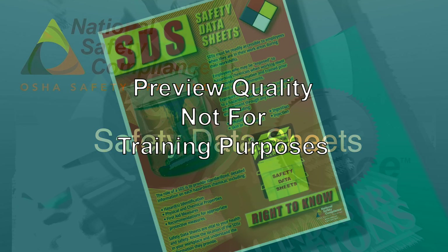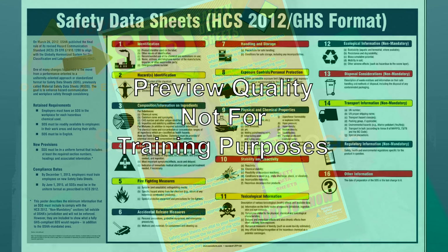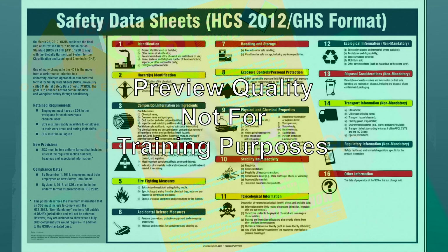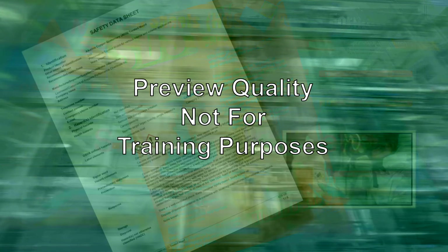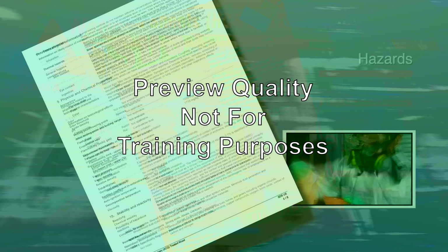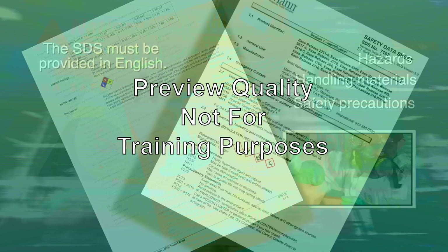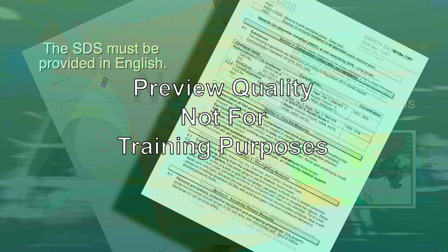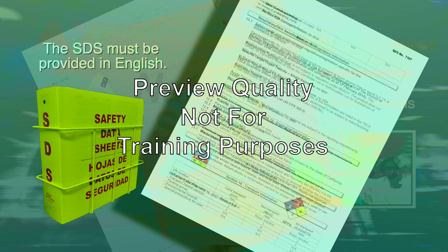The SDS, formerly called an MSDS, is a standardized but product-specific 16-section detailed information bulletin prepared by the manufacturer or importer of a chemical that describes the chemical. It provides information about various aspects concerning the chemical, including hazards, handling materials, and safety precautions. The SDS must be provided in English, although the employer may maintain copies in other languages as well.